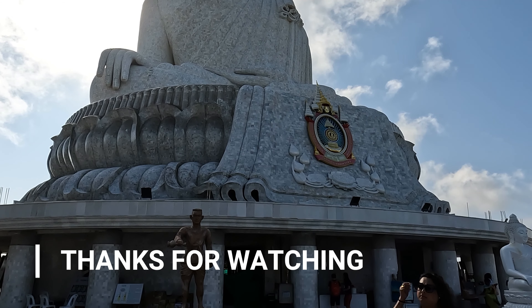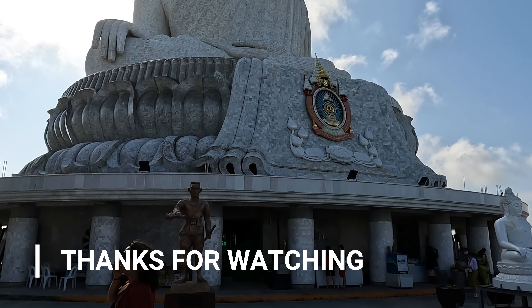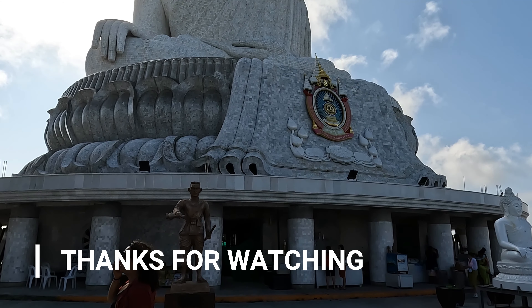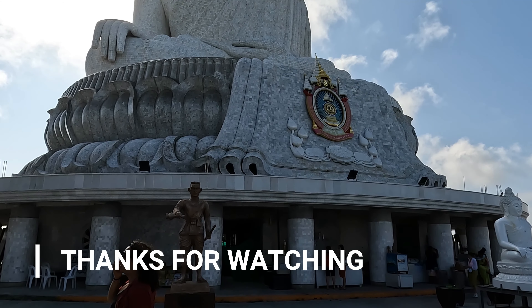Thanks for watching until the end. I hope you've enjoyed this video, and if you have, please hit the like button and consider subscribing. Please look out for my other videos which will be out very soon — I will see you all very soon. Bye for now.